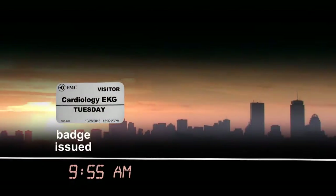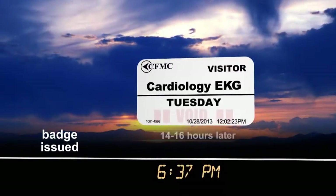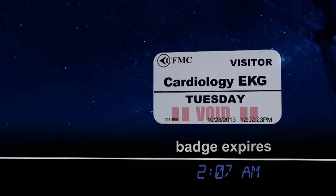Best of all, the badge produced by the TempBadge VMS system is self-expiring, with the word void appearing prominently at the bottom of the badge, so it cannot be used for another visit, and you don't have to worry about collecting it.